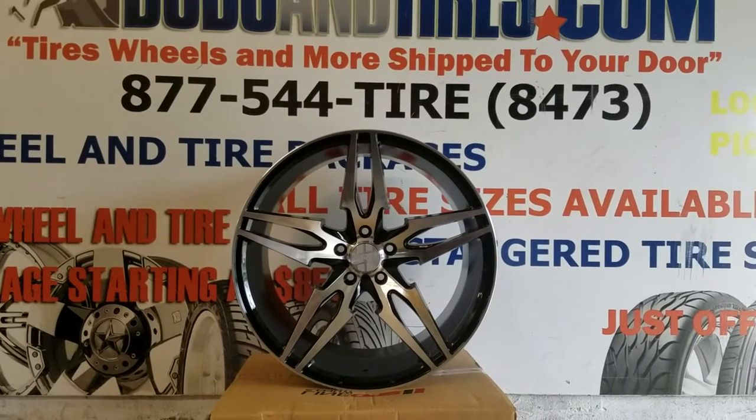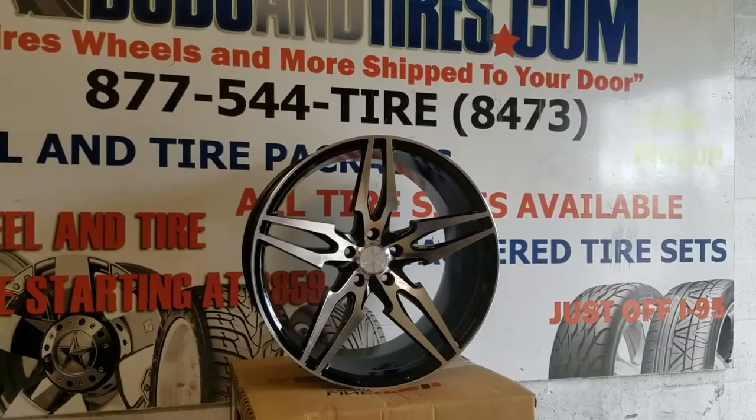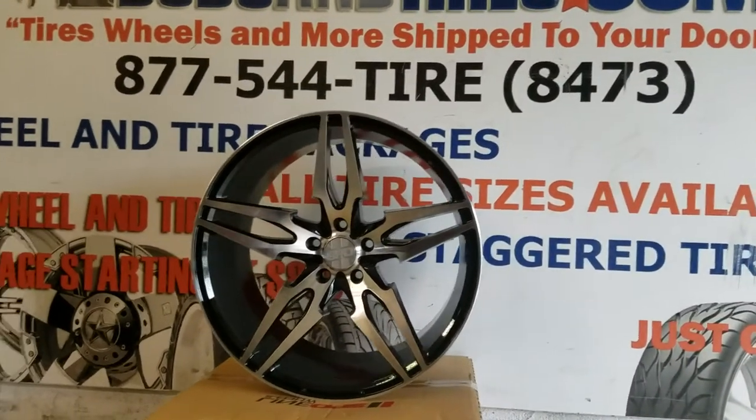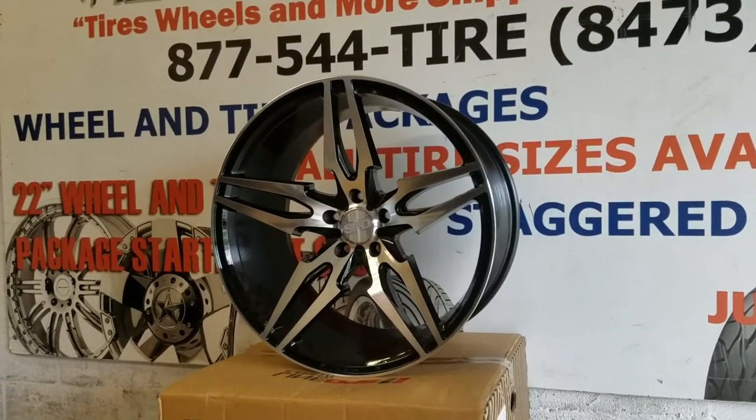This is your boy KB from Dozen Tires TV at DozenTires.com, tires, wheels and more shipped to your door. Right now we are looking at the Speedline E-Road. This is machined in black, deep concave, 20 by 10 and a half.